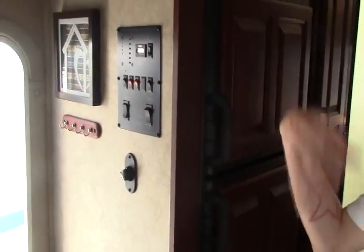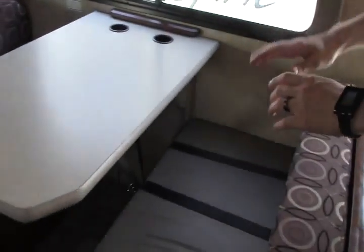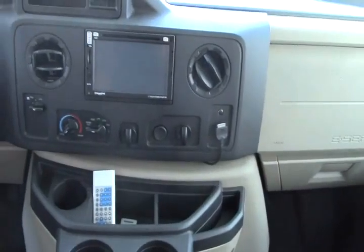30 amp shore power cord. Coming around the bedroom slide, we've got a nice pass-through storage here — fishing poles, chairs, things like that. Whatever you want to bring with you.